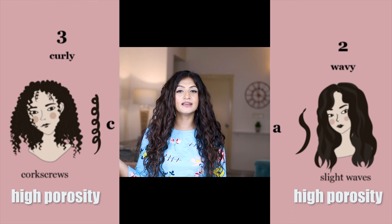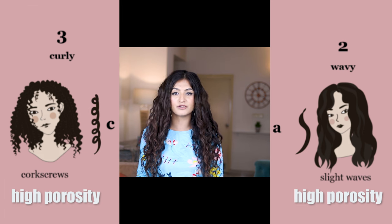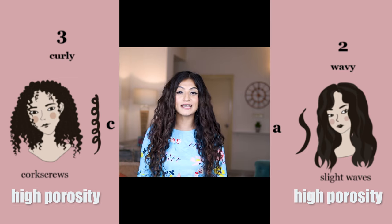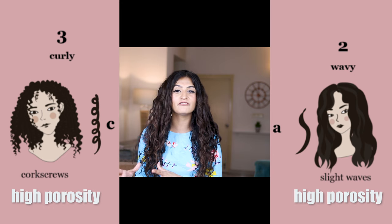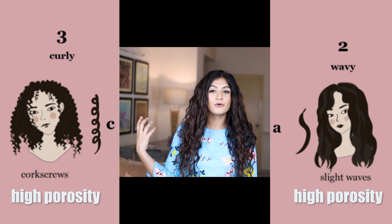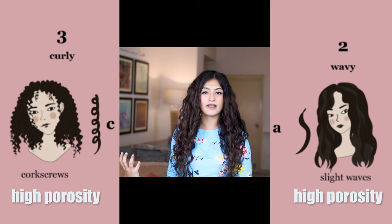Under every review I do I get questions like 'is this suitable for low porosity hair or high porosity hair?' This question becomes so difficult to answer because let's say one person has 2a hair that is high porosity and another person has 3c curls and is also high porosity — there is no way I can say both of these people can use the same leave-in conditioner, because 2a hair will be weighed down very easily whereas 3c hair will not.